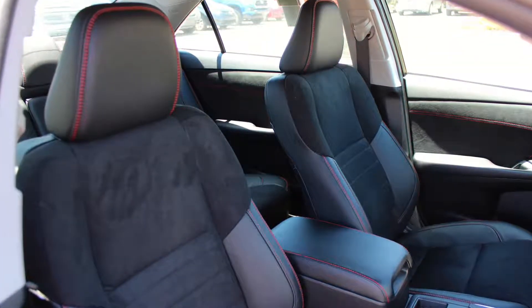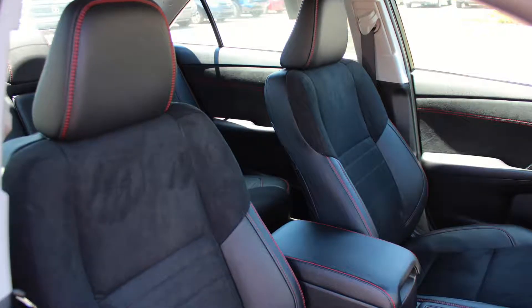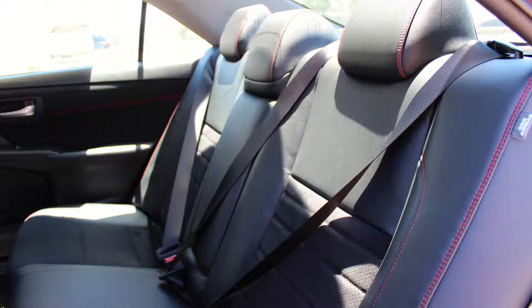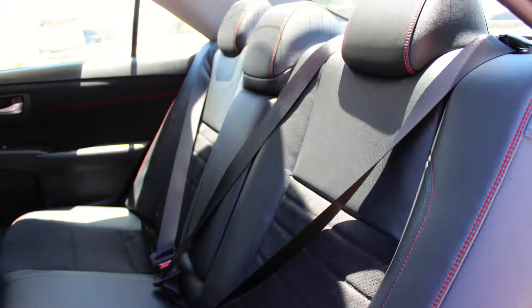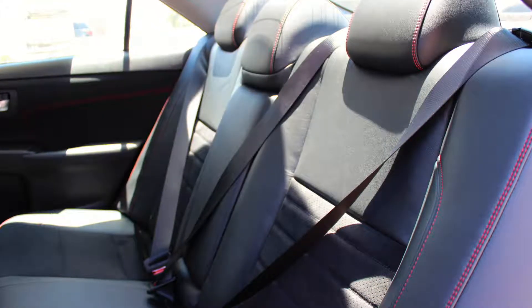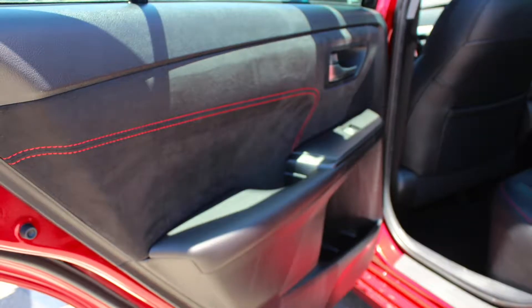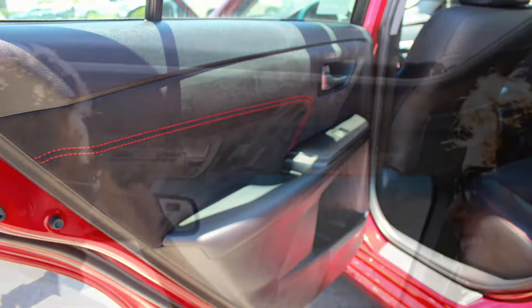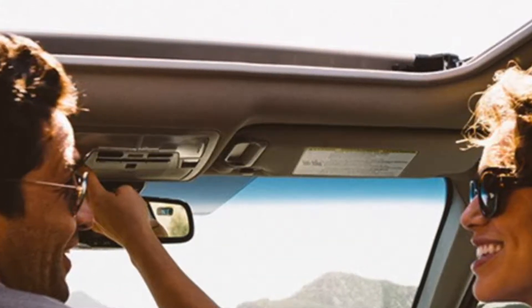Camry blends sporty and sophisticated style effortlessly. Driver and passenger will enjoy the comfort of sport-front seats, while passengers in the back can stretch out in this new Toyota's spacious rear seats. You can choose from Fabric Softex or Ultra Suede to cloak your seats in, while available red contrast stitching will add a nice pop of color to highlight the cabin. You can even add on an available moonroof to enjoy a breeze from above as you drive.